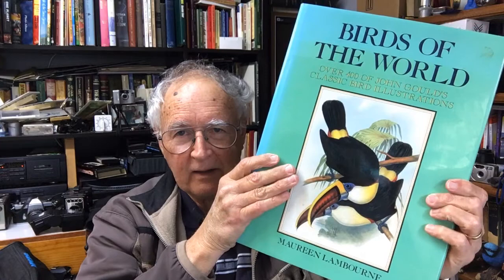I found it in my favorite used or secondhand bookshop and it's a wonderful coffee table book. I got it at a very good price. It's called 'The Birds of the World' by John Gould, famous bird author and illustrator, although his wife and others were more often doing the paintings while he was doing the sketching. This is 'The Birds of the World' — over 400 of John Gould's classic bird illustrations — and it's a terrific book.